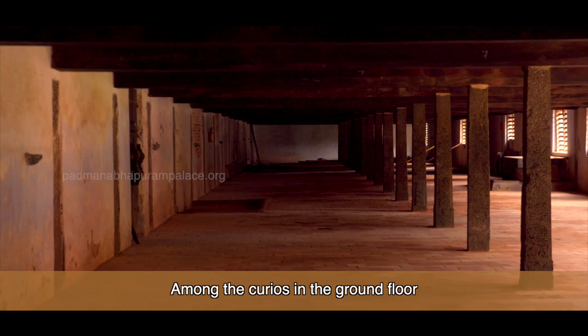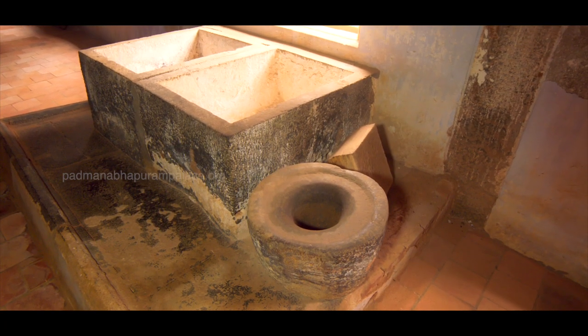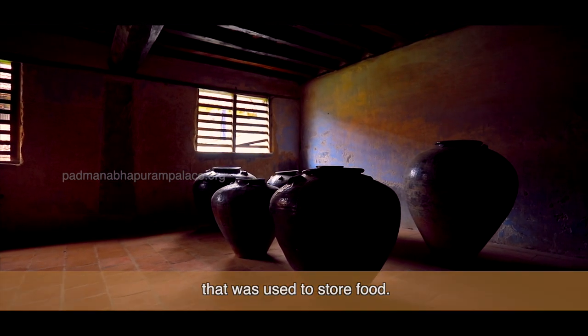Among the curios on the ground floor are stone tanks and large Chinese jars that were used to store food.